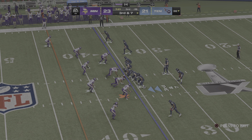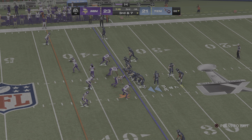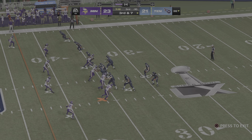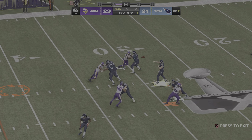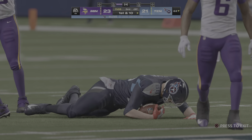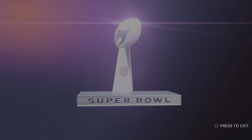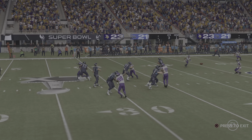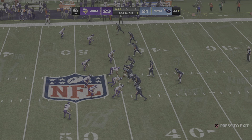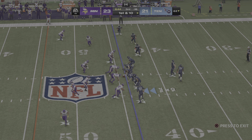An extra defender in the secondary for the Vikings here on third down and seven. Working from the gun — Levis — pass taken in by his big tight end. And he will have a Titans first down as they get the third down conversion. That's not the first time they've looked his way when they've needed a big play — he's been the go-to guy all game long, and they get the hookup again on third down to keep this drive alive.